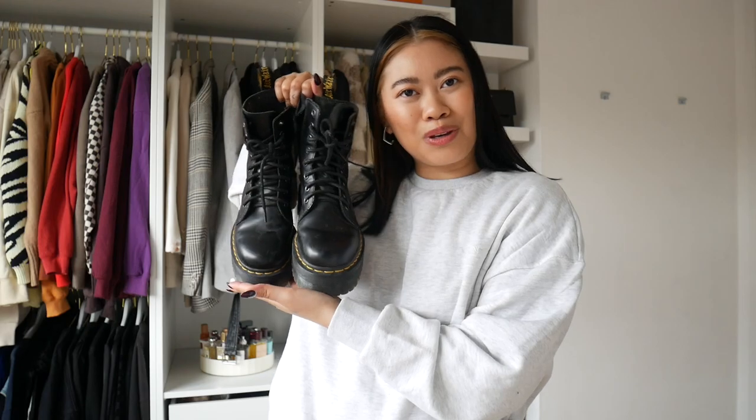The next thing I wear a lot is my Jadon boots from Doc Martens — I've worn these so much and they go with every single thing, I'm not lying. I can even wear them with this tracksuit and still look really cool — maybe pop on a beret and some sunnies for military vibes. This is probably my favorite pair of boots that I own. I also have a lookbook already on how I style them so I'll link that below.